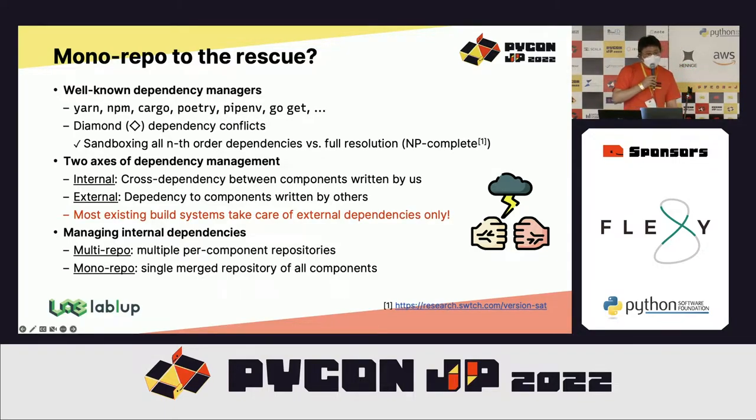There are many ways to remedy this problem, but in the perspective of repository organization, there are two major ways: multiple repositories or having a mono repository.